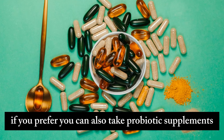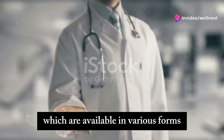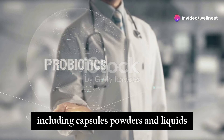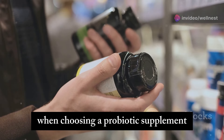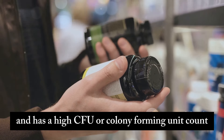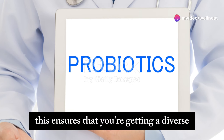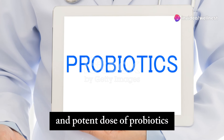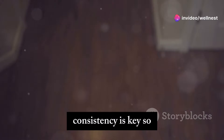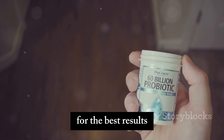If you prefer, you can also take probiotic supplements, which are available in various forms including capsules, powders, and liquids. When choosing a probiotic supplement, look for one that contains multiple strains of bacteria and has a high CFU, or colony-forming unit, count. This ensures that you're getting a diverse and potent dose of probiotics. Consistency is key, so make sure to include probiotics in your daily routine for the best results.